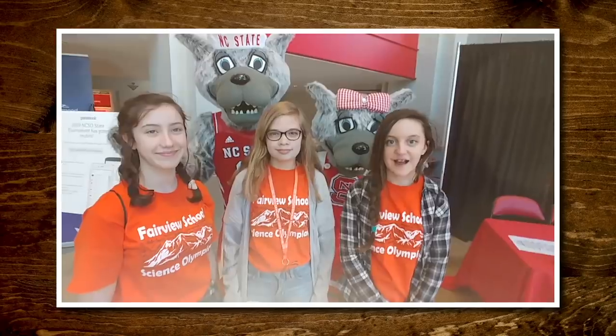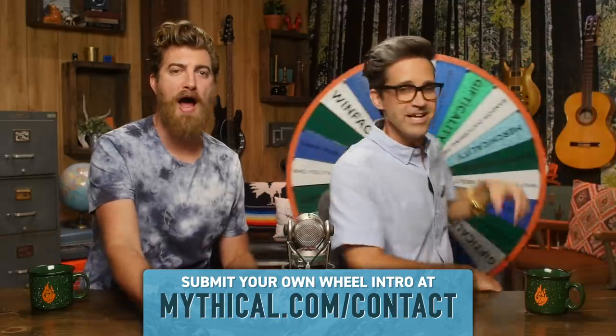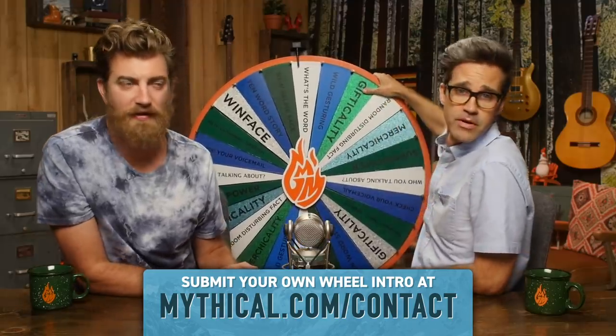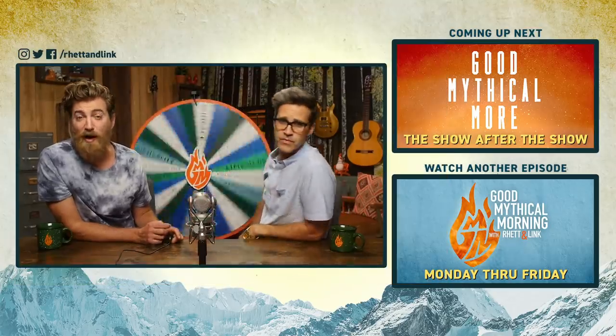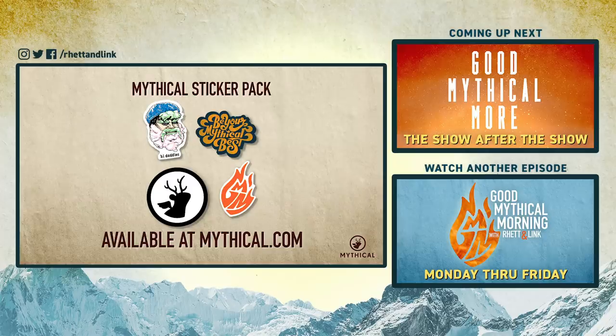You know what time it is. I'm Alexis, I'm Audrey, and I'm Dagny, and we're here at NC State University for the State Science Olympiad tournament. And it's time to spin the Wheel of Mythicality. Go Pack! You know, I got first place in Science Olympiad — state tournament — the egg scrambler event. Click the top link to watch us explore our bodies with microscopes in Good Mythical More. Pick it and stick it with our Mythical Sticker Four Pack, available now at mythical.com.